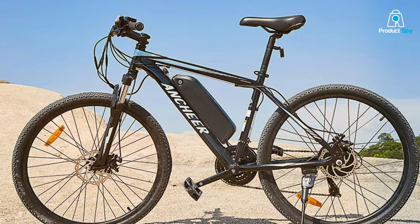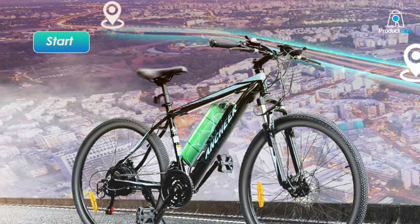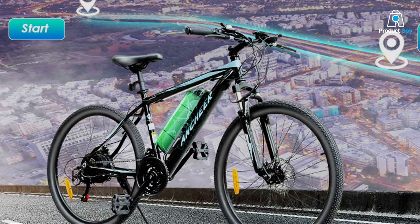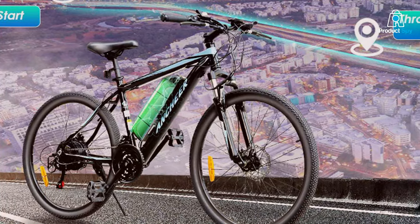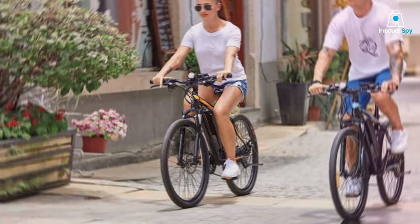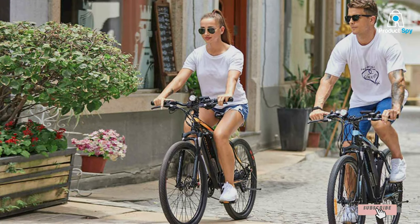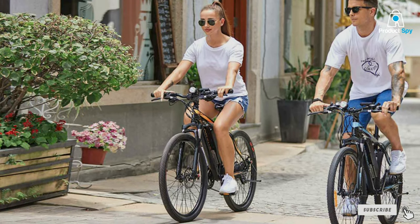We've taken you through a journey of the top 7 electric bikes, each offering unique features to suit different needs and lifestyles. From rugged mountain adventurers to sleek urban commuters, there's an electric bike out there for everyone. Remember, the key to finding your perfect match lies in identifying what matters most to you in your daily rides. Happy cycling!